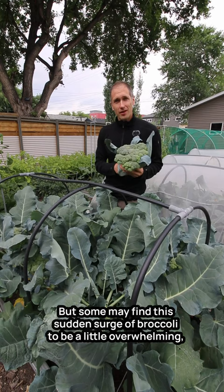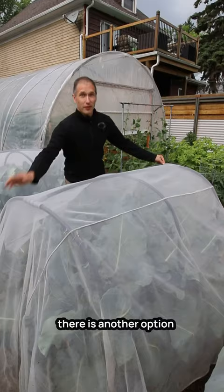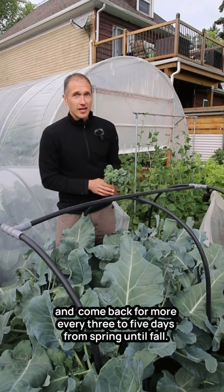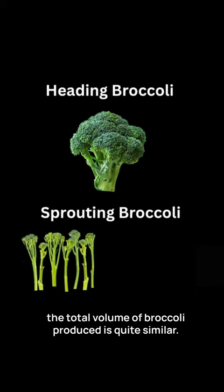If you'd like a more steady flow of broccoli instead, there is another option. This is sprouting broccoli, or sometimes called broccolini. We snap off these tender shoots as they're ready and come back for more every three to five days from spring until fall. Each individual harvest is smaller, but by the end of the season the total volume of broccoli produced is quite similar.